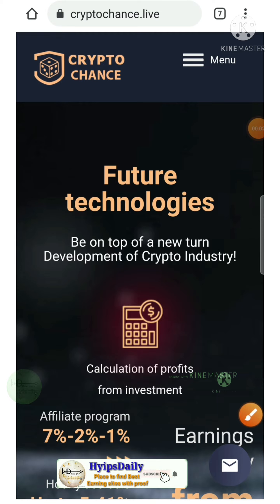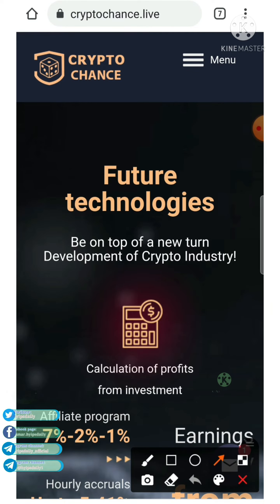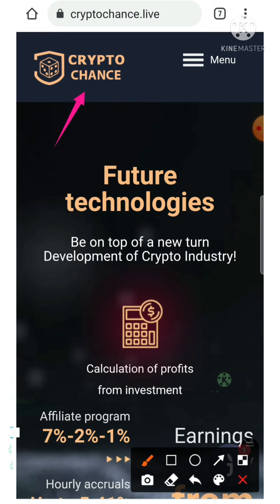Welcome back to our YouTube channel. I am Steady. In this video we are going to see a live withdrawal from a hundred percent trust, rapidly IP investment site which is called Crypto Chance dot live. We have already seen a detailed review about this project — in that video I showed you a live deposit.